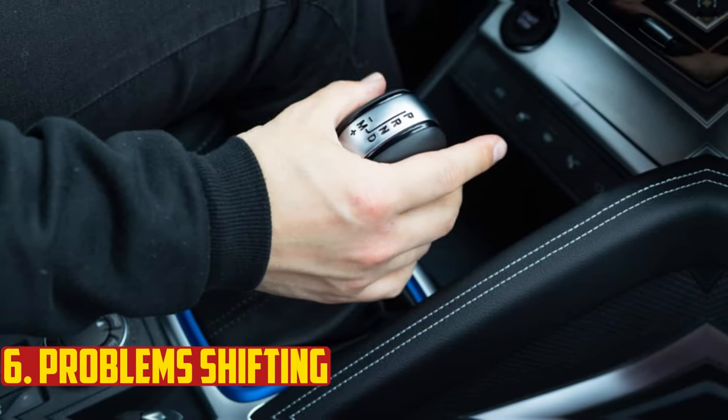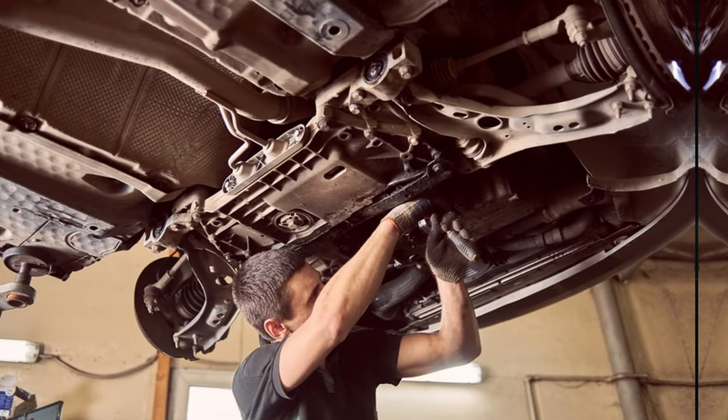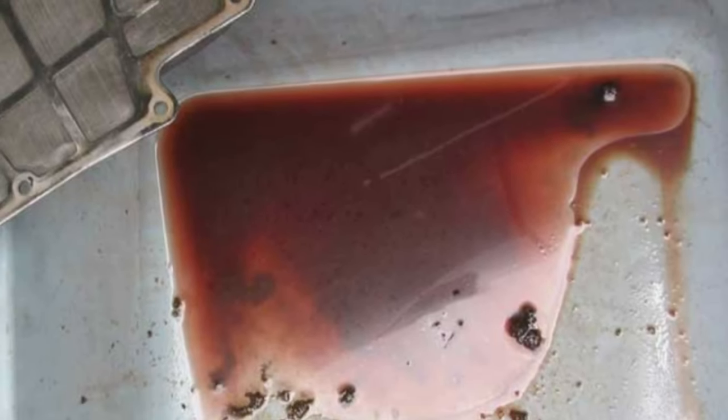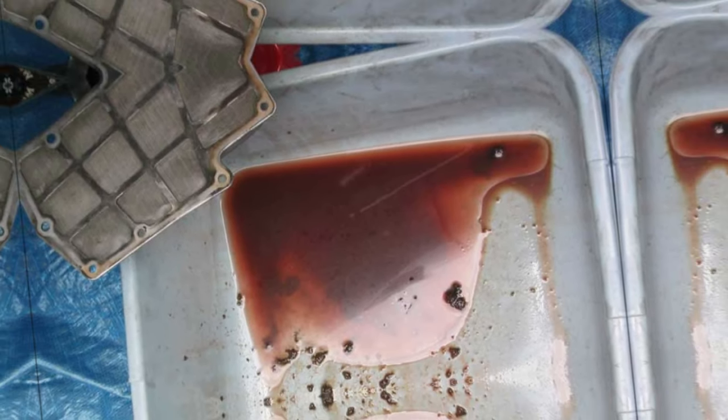Problems shifting. It is far too old if your car experiences shifting issues as a result of an outdated transmission filter. This occurs because a clogged transmission filter prevents the fluid from flowing as freely through the engine as it should. When this occurs, it can stop other components from functioning properly and even harm those components.